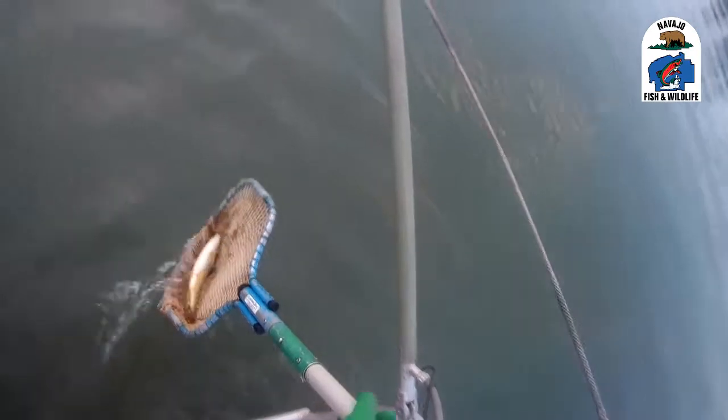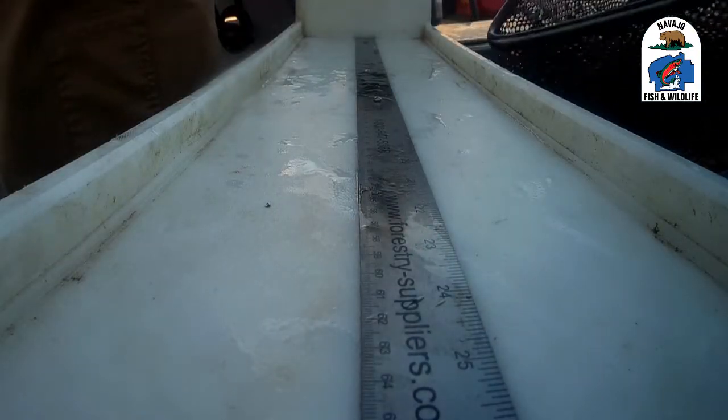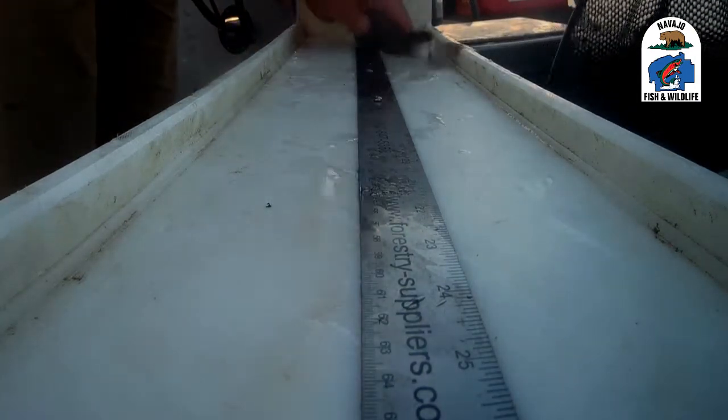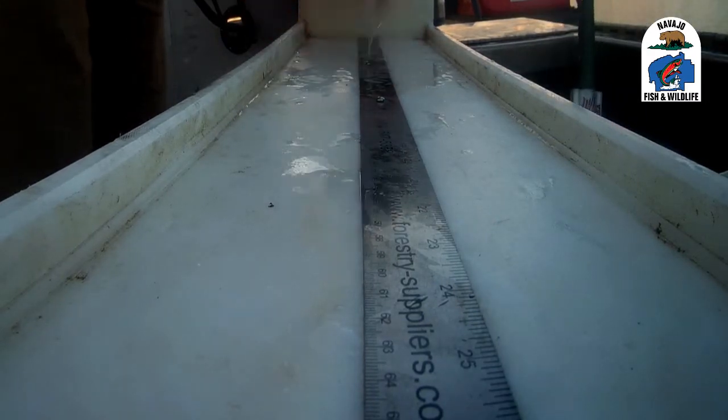Hi, I'm Glenn Selby, fish biologist with the Navajo Nation Department of Fish and Wildlife. Electrofishing is a tool used by biologists to collect fish and evaluate a fishery. Fish are collected and lengths and weights are recorded.